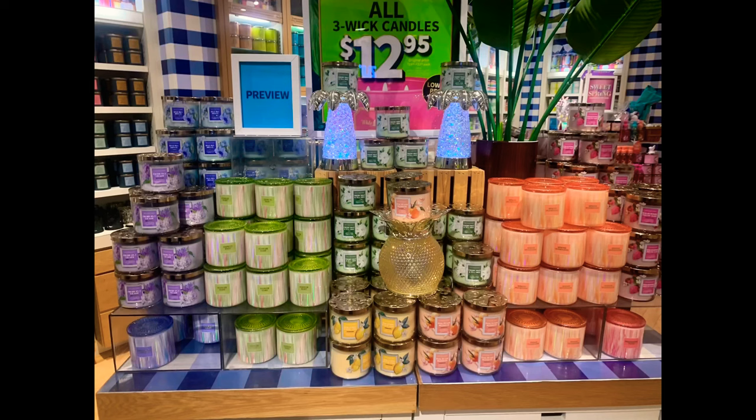I'm going to throw up some pictures real quick and then we can get into the haul. The first picture is the new glass lid candles and the Mother's Day candles. Right when I walked in, to the left there was a preview display of the Mother's Day candles, and in this picture you'll see the new glass lid candles — there are four of them.